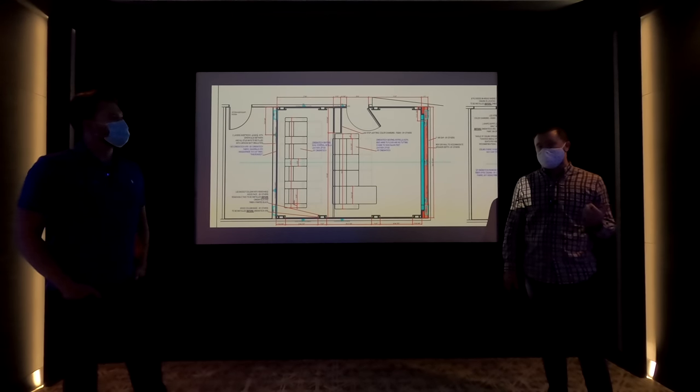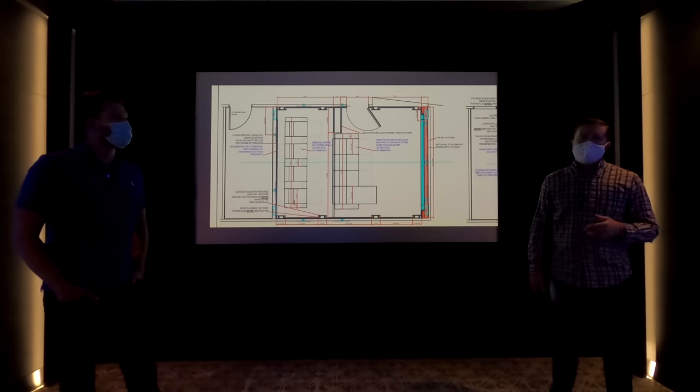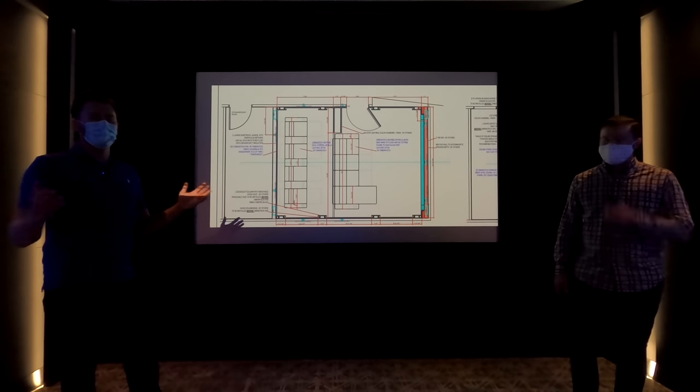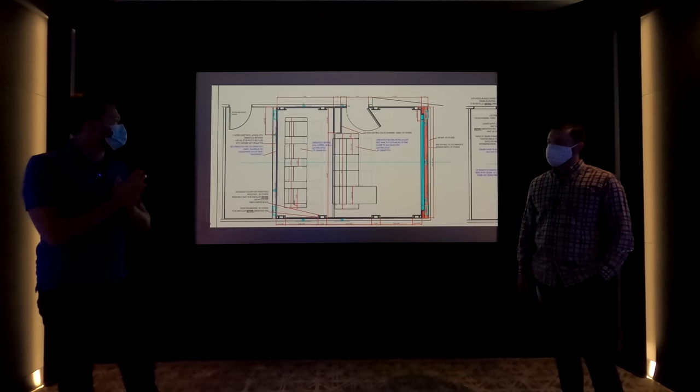We're just going to bring that all together for you through a design consultation. We can do that here in our showroom in Dallas or a showroom in LA, or we can do a web call as well — a video chat — and have everyone looking at the same screen with your designer, your architect, your builder, everyone involved in the space. We have solutions; there's no reason we can't get this done for you.